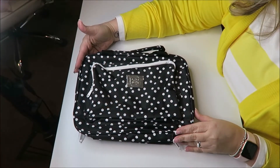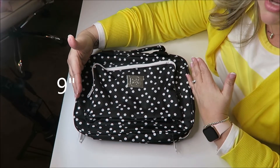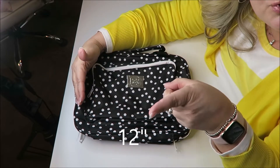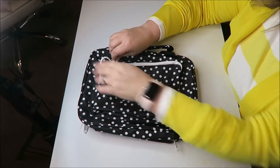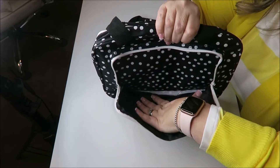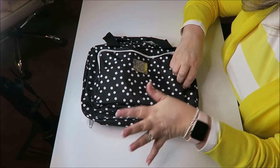So this is the front of the bag. It's pretty wide — I'll give you guys the dimensions on screen since I don't know them off the top of my head. In the front it has a nice deep front pocket with lots of storage, which I really like.